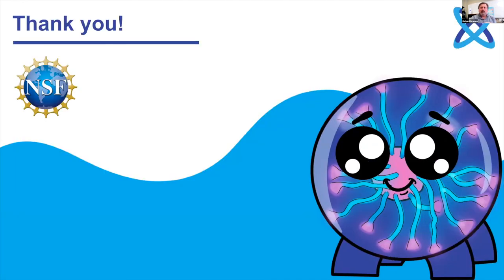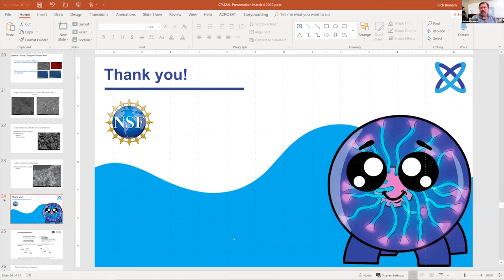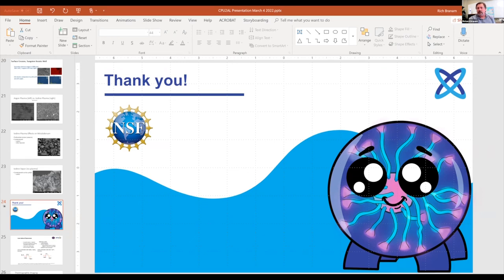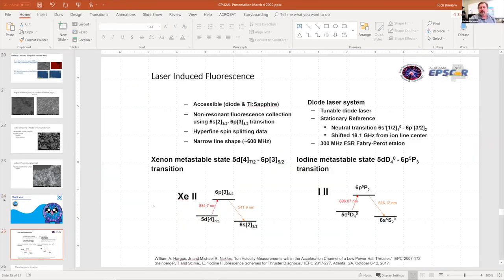I went through those results quickly, but if you have any questions about any of these slides or any of the research going on here at the University of Alabama, I'd be happy to get back to you. My email address is on the website. I have a couple more minutes, so let me show a couple of backup LIF slides I had skipped.